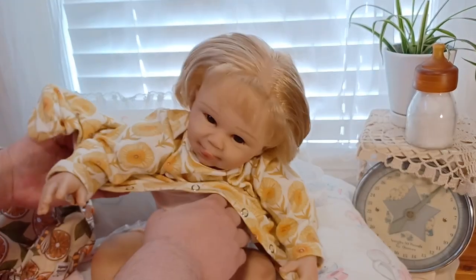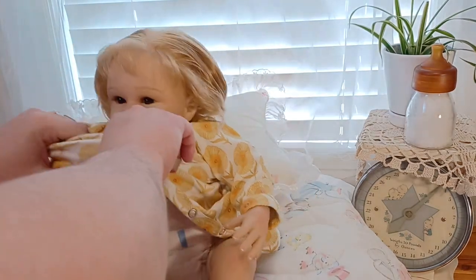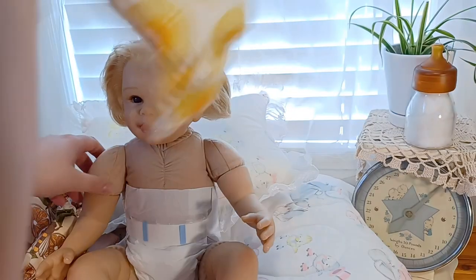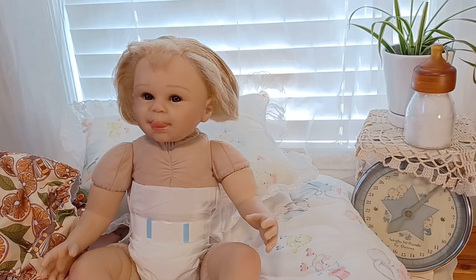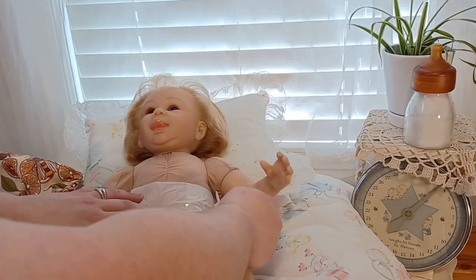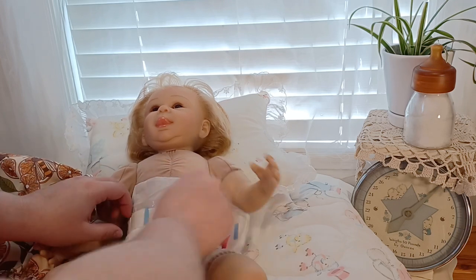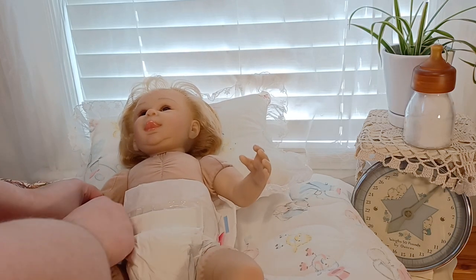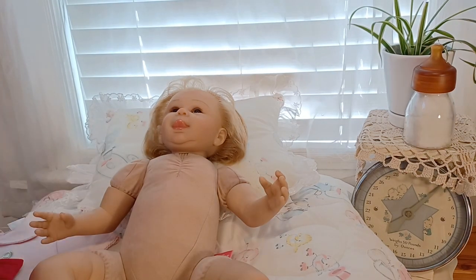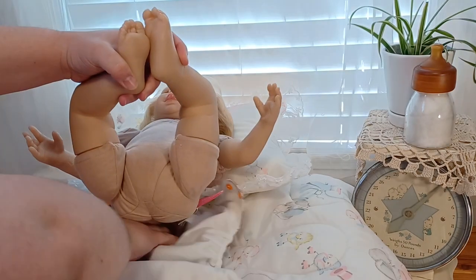She smells so good! I hope her smell doesn't fade because I love it. My Lemon doll didn't fade — she smells wonderful. I took her to the Kansas Doll Show last year and my husband really loves snuggling her and holding her. He said she was a really nice snuggly doll. He's such a good husband — all the ladies at the Kansas Doll Show love him. He's just so lovable.